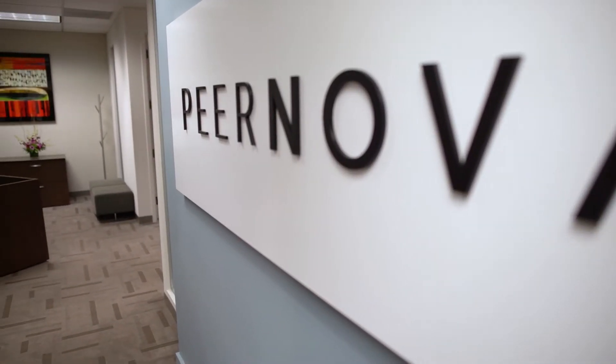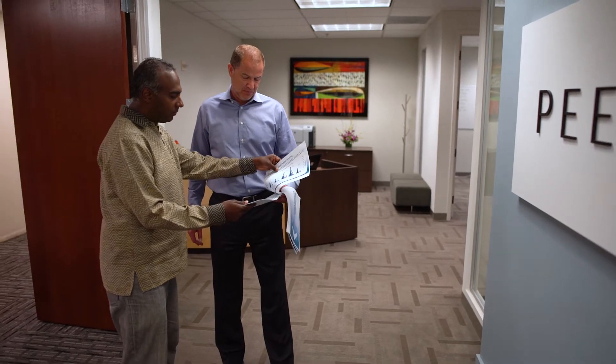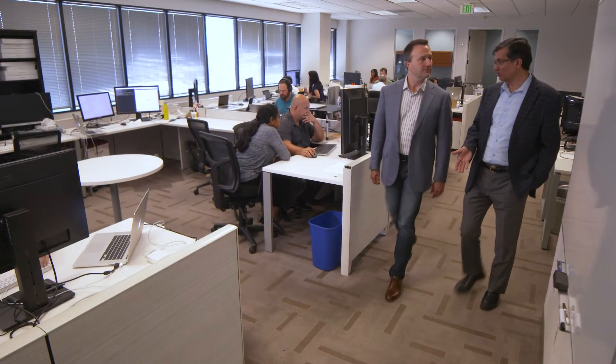Piernova, a leader in the blockchain technology space, uniquely enables financial institutions to cryptographically store, secure, and validate their data. Piernova was founded by a group of seasoned Silicon Valley entrepreneurs in 2013.